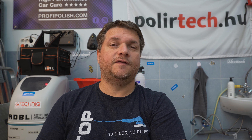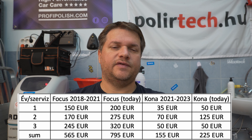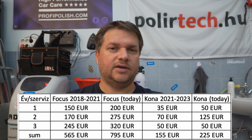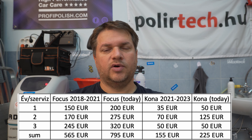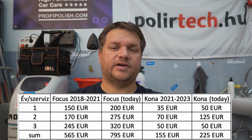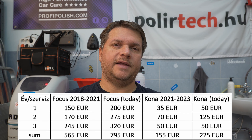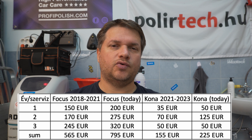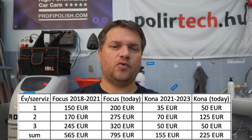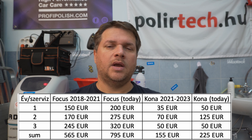For the Focus, the first service was 150 euros — on today's price it would be 200 euros. The second service was around 170 euros — on today's price it would be 275 euros. The third service was 245 euros — on today's price it would be 320 euros. All in all I paid 565 euros for the first three services on the Focus; on today's prices those first three would be 795 euros.